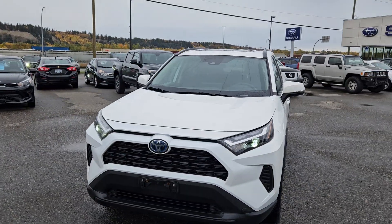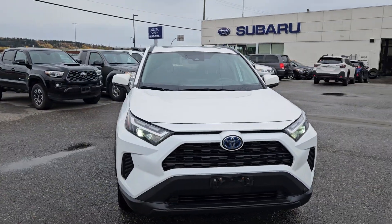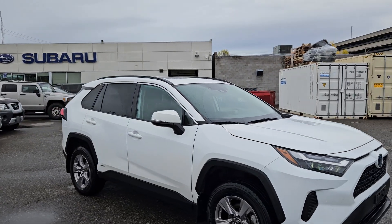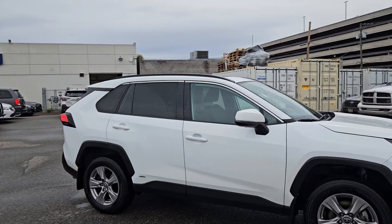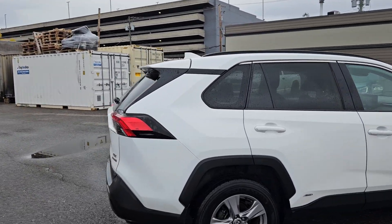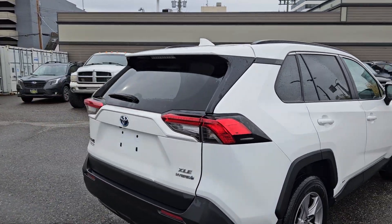This is Subaru of Prince George and we're taking a brief look at the 2022 Toyota RAV4 Hybrid in an XLE trim, powered by a 2.5 liter hybrid engine providing excellent fuel efficiency and all-wheel drive capabilities, so you're going to be able to get around pretty well.